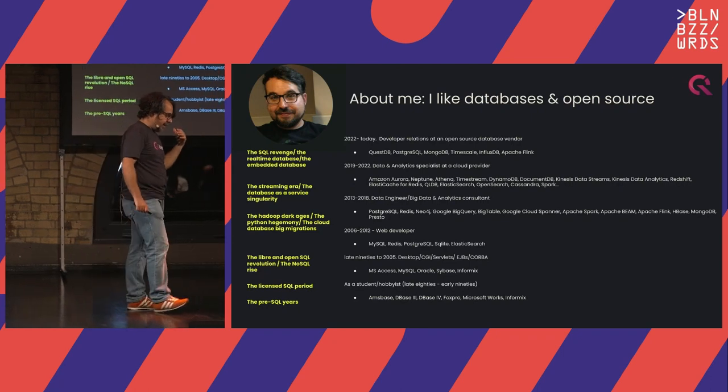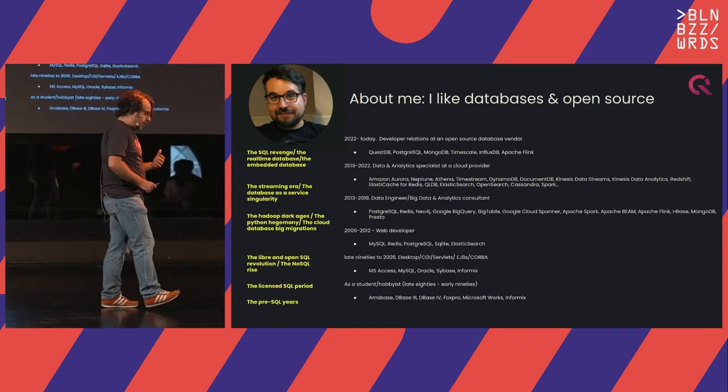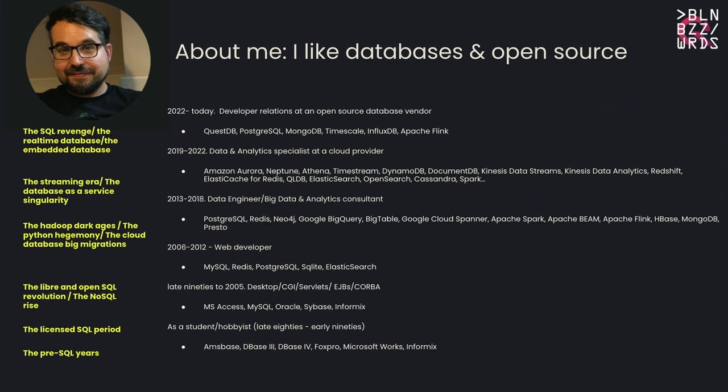Why me? Why do I want to speak about databases? I've been working with databases for a long time. I was an early adopter of NoSQL because when I started, SQL was not something you could run on your laptop. I was using dBASE 3, then Informix, Oracle, then open source — MySQL, Postgres. Then I started using NoSQL: Mongo, Redis. I actually spoke about Redis here nine years ago. I spent time working for AWS on databases, and a year ago I joined QuestDB because I really like databases.